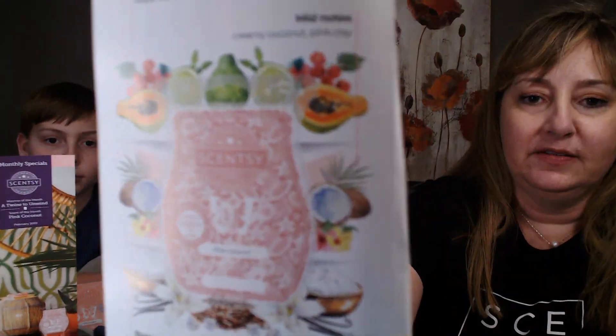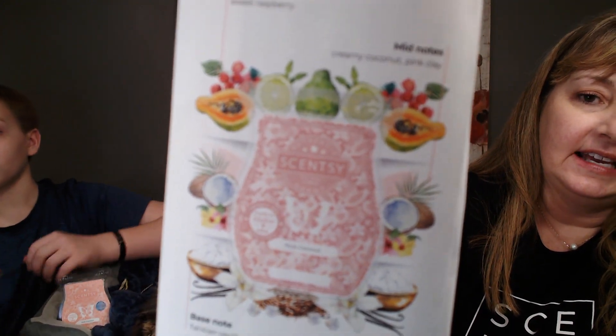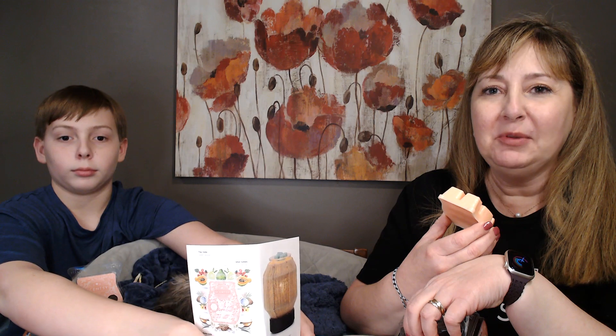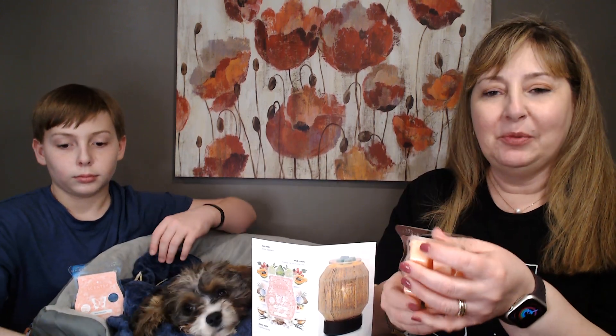The top notes are raspberry, the mid notes are creamy coconut and pink clay, and the base notes are vanilla. Some consultants call this a scent pyramid. There's a picture with lime in it, but I don't smell lime. There are some flowers in the picture too, but it just reminds me of summer — going to the beach — it's just a light summery coconut smell.